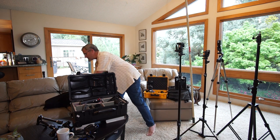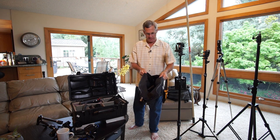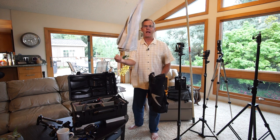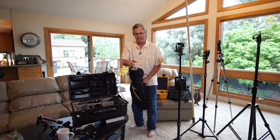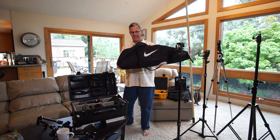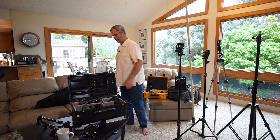I've also got a little baseball bat bag — I think it's a Nike bat bag I got from a friend. I keep a couple of little softboxes and little stands in it. Where you'd put the bats, I pull out umbrellas. For the record, I bounce everything off the ceiling straight up, but I've got umbrellas in case I need them. You can also put little stands in there.